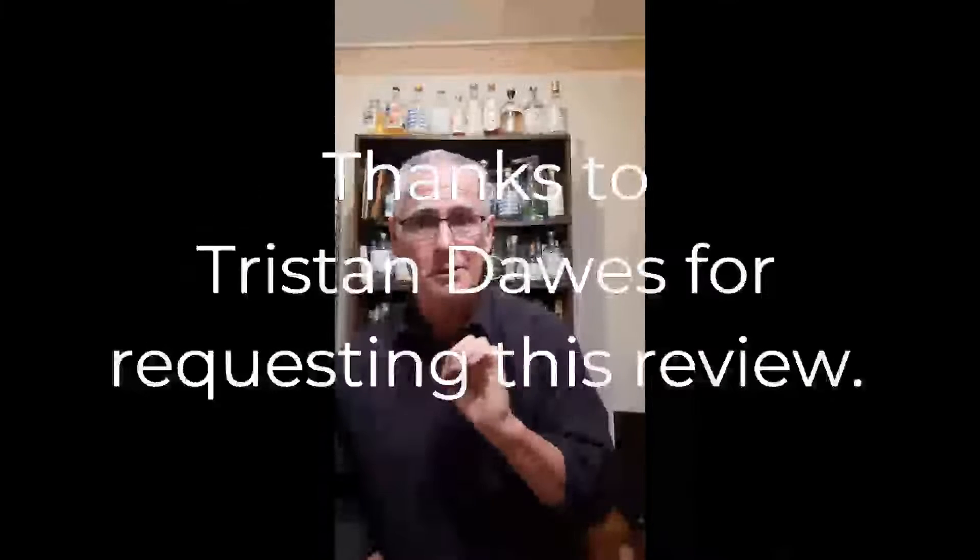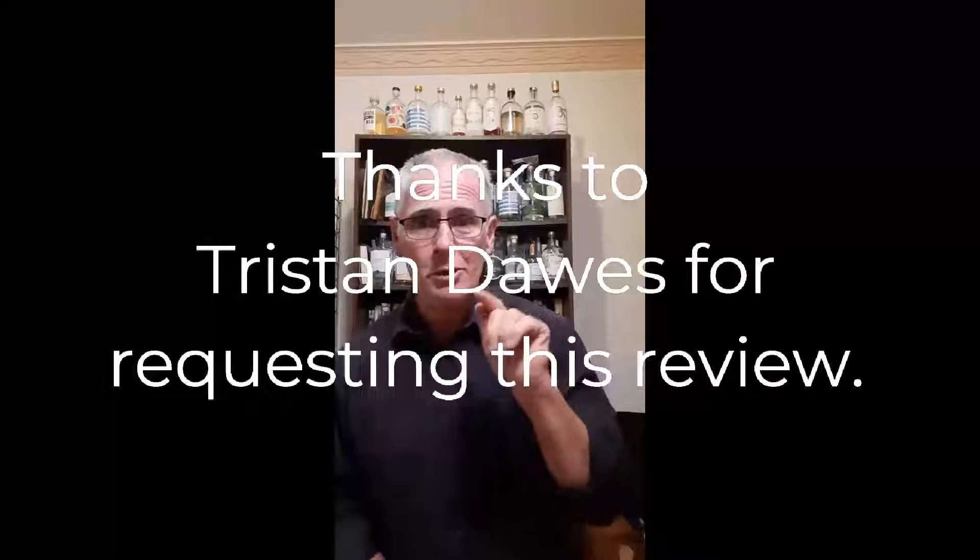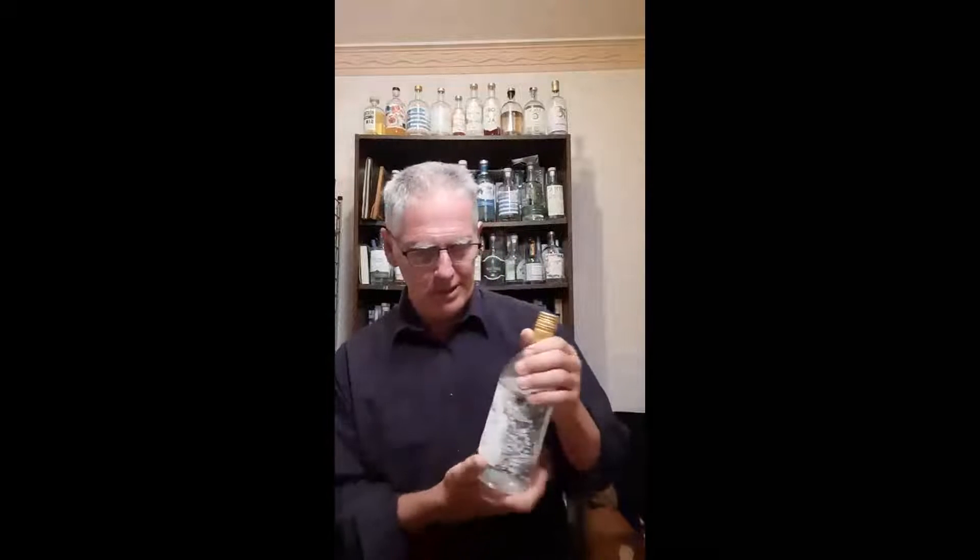This is a channel where only the very best reviews of the world's very best gin, and the world's most fascinating artisan gin, i.e. the one in Australia, are brought to you. Tristan requested that I review this baby from Nort Distillery.